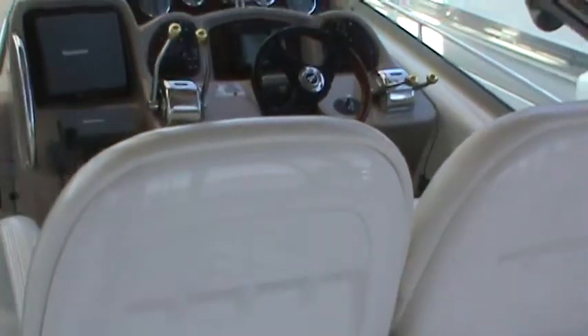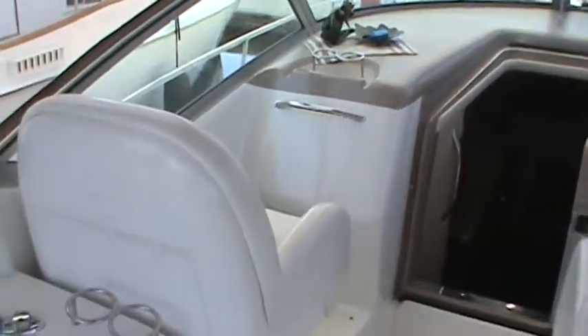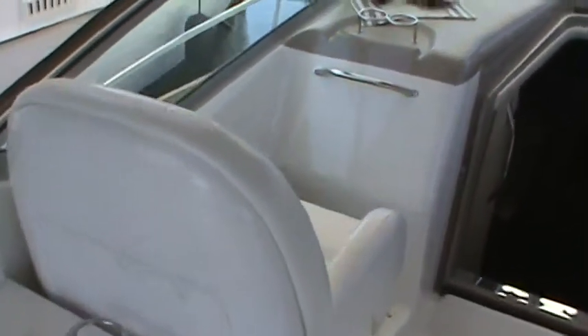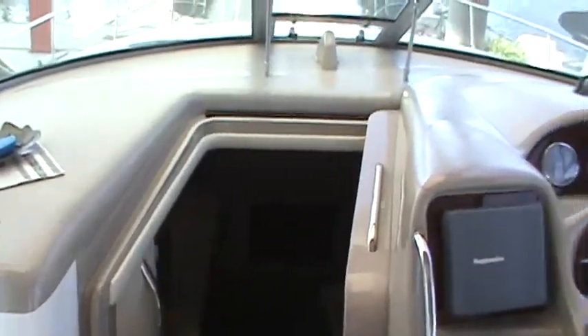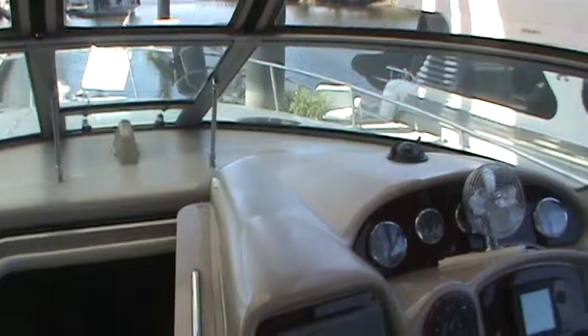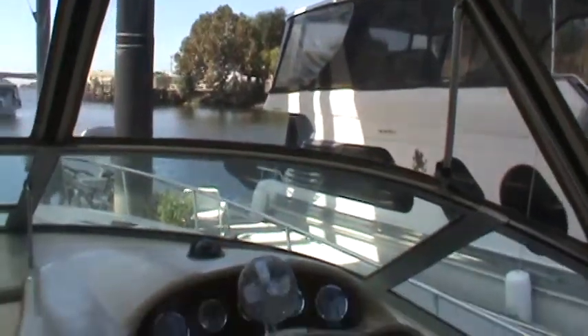Moving forward we have our dual helm seat and then another helm seat to port. A couple of cup holders and then we've got the vent window built into the windshield. There's a nice tall canvas so that you can stand at the helm.